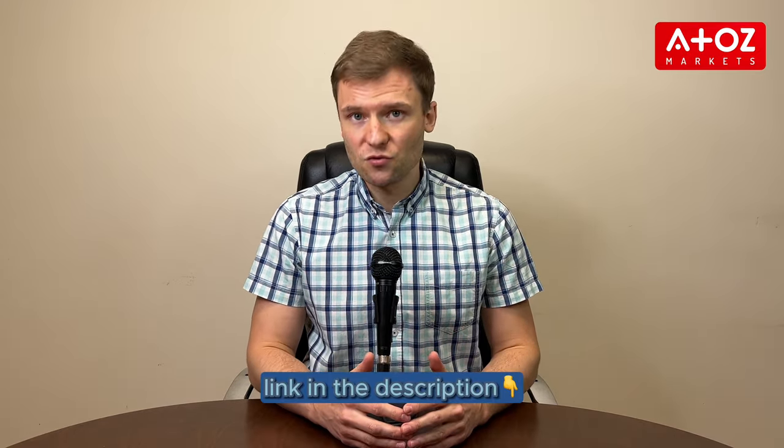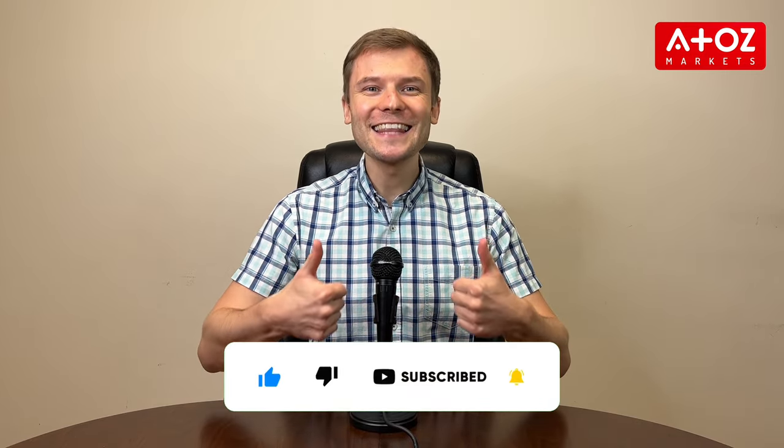If you are looking for a funded trading account, don't miss out on this incredible opportunity. Join AxiSelect now and take your trading to the next level. Visit their webpage from the link in the description below. And don't forget to subscribe to our channel and like this video. Thank you!